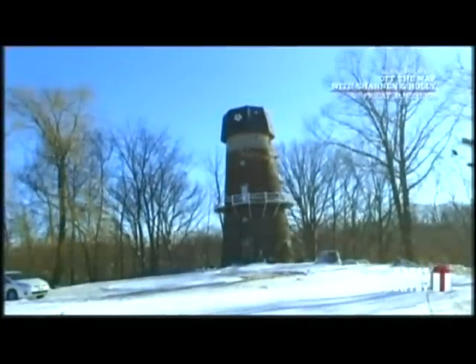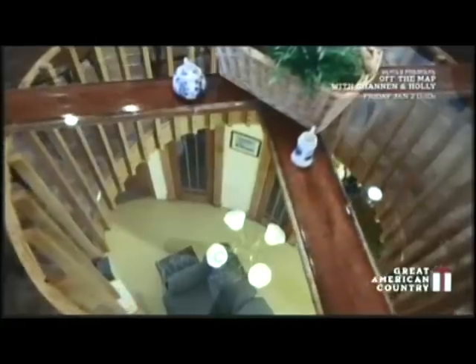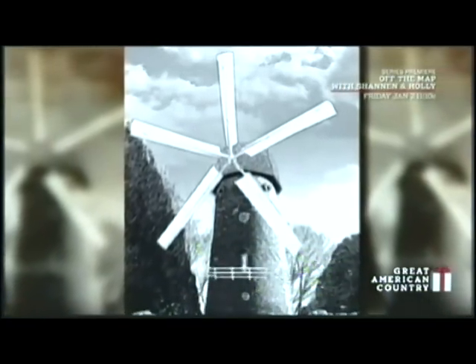One of the home's most unique features is the custom dining table. The transparent top offers a clear view down to the first floor. Tom still plans on adding the sweeps that will finally complete this majestic windmill.